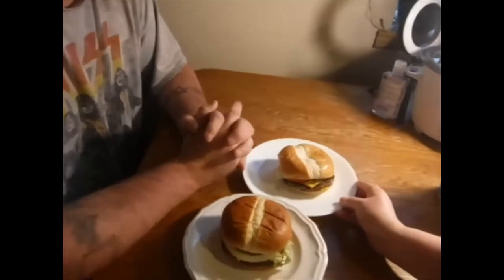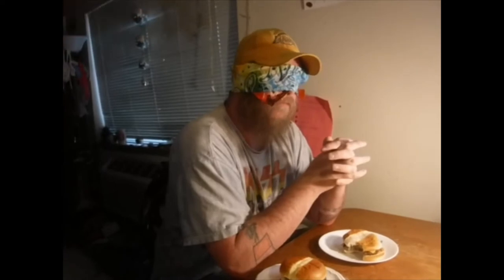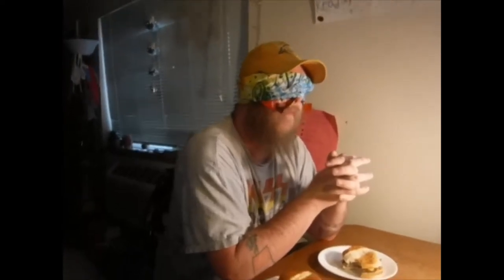Okay, here's your two burgers. I will start off over here.